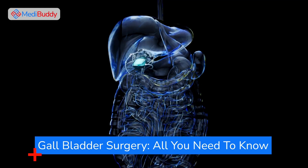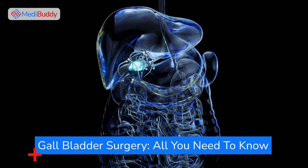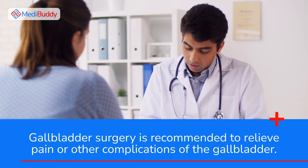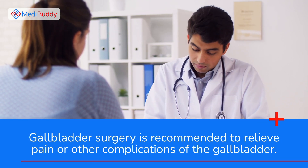Gall bladder surgery — all you need to know. Gall bladder surgery is recommended to relieve pain or other complications of the gall bladder.